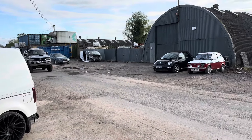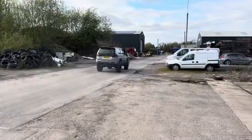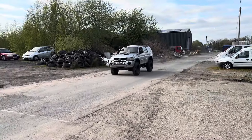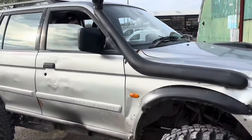Today I bought a very cheap but questionable off-road vehicle. Welcome to this video. This is the new whip.